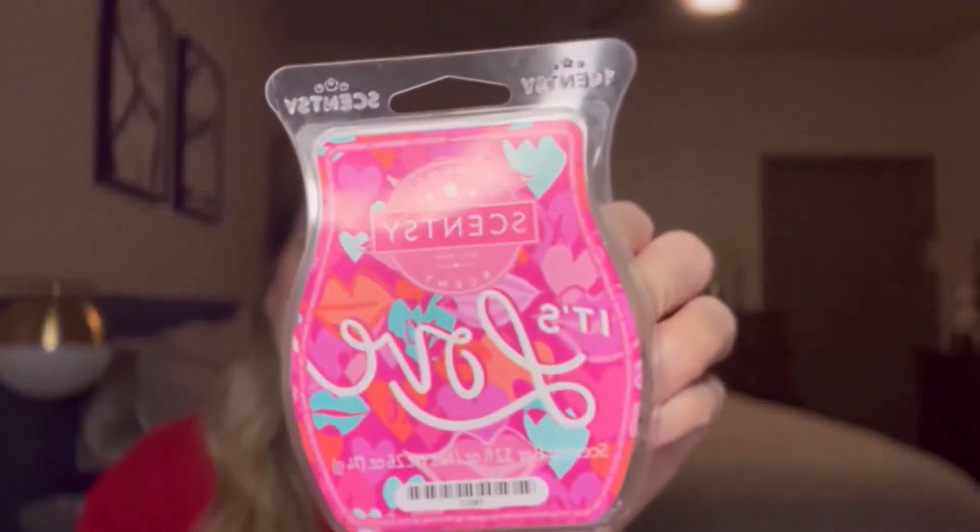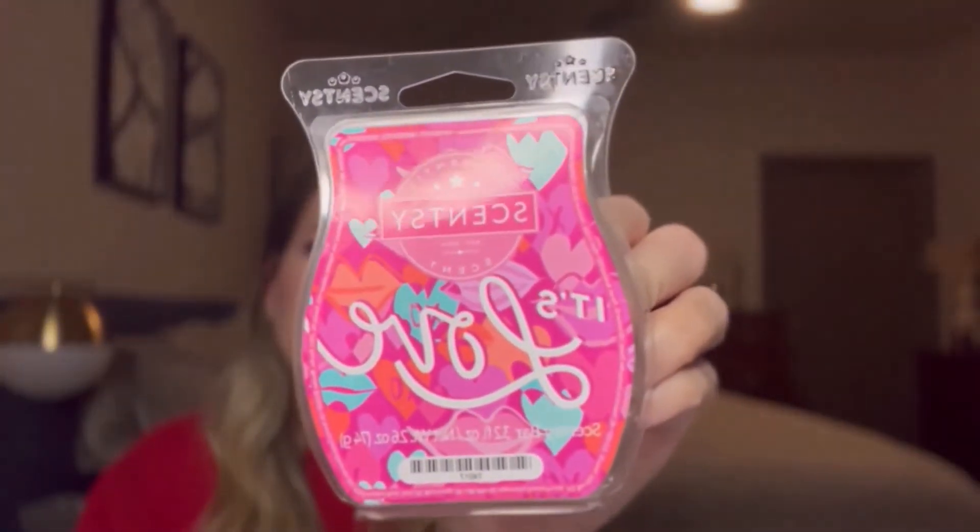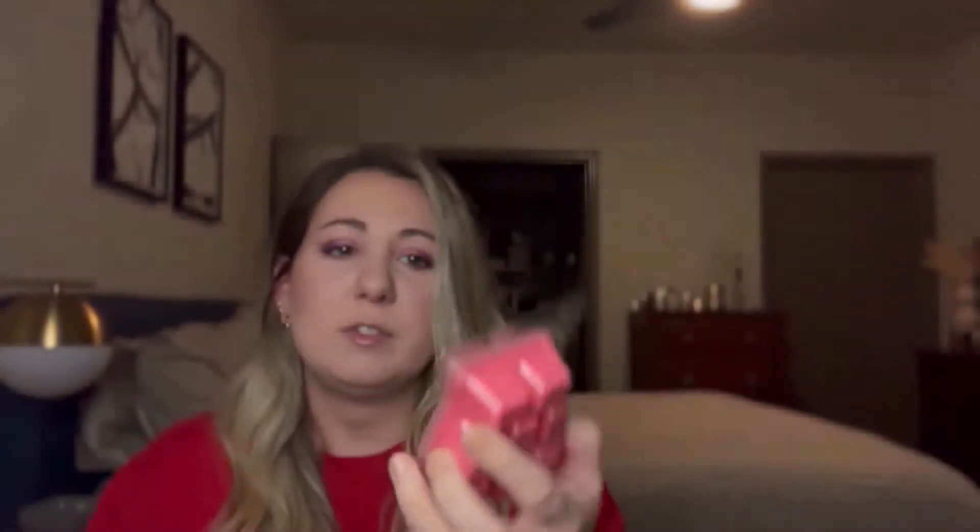I have got "It's Love" to start us off here. Super cute packaging on all of these — nice pink wax. Scentsy says on the notes: tangy tangerine dances with raspberry blossom beneath a sky of sparkling sugar. So the notes we have are tangy tangerine, raspberry blossom, and sparkling sugar.